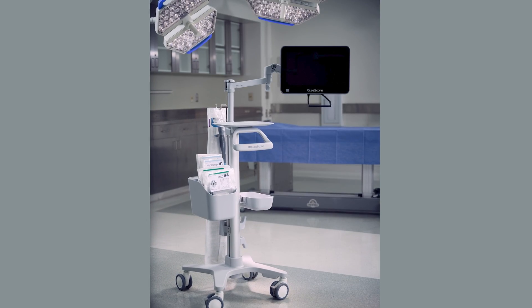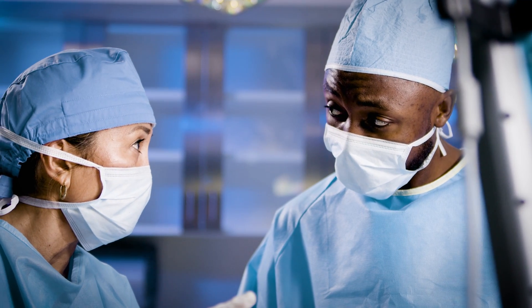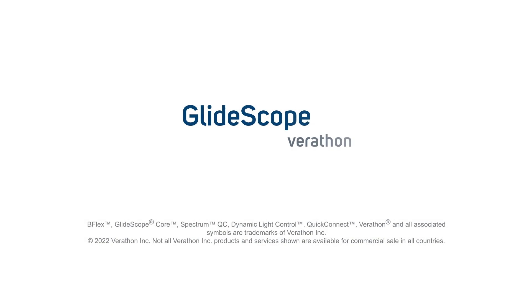Spectrum QC is compatible with the GlideScope Core, empowering clinicians to act with confidence in routine and emergent situations. Spectrum QC — single use without a single compromise.